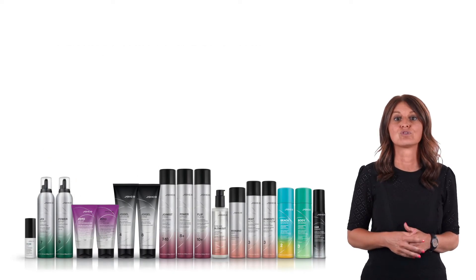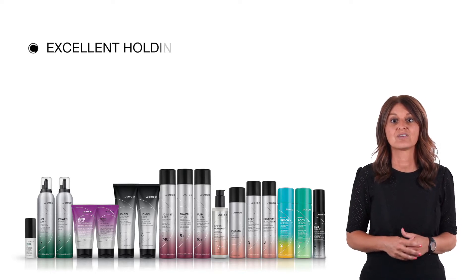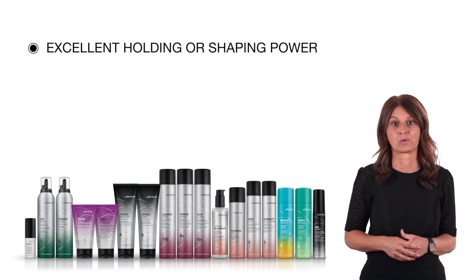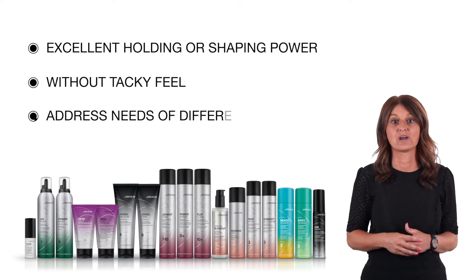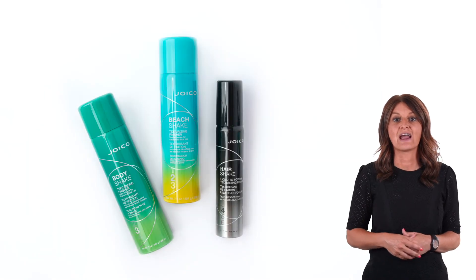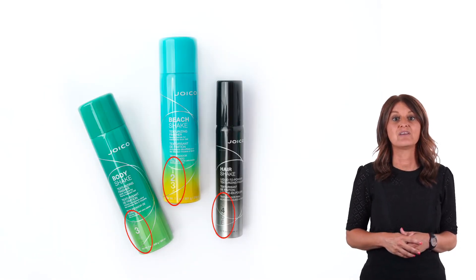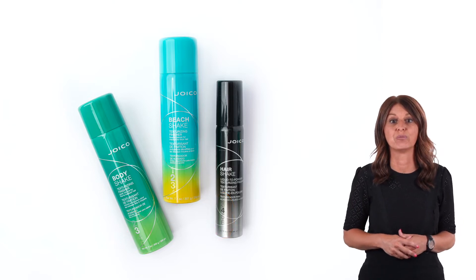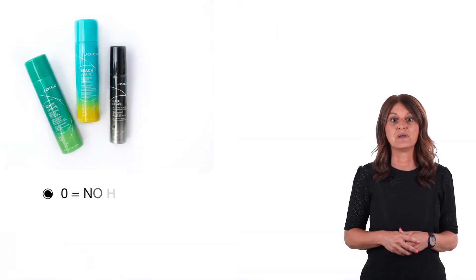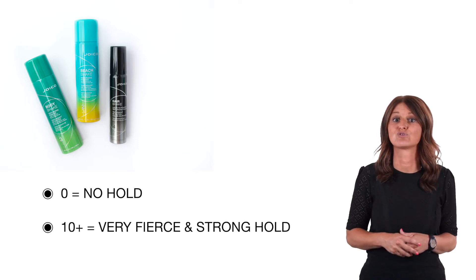All our Joico styling and finishing products are designed to deliver excellent holding or shaping power, without the tacky feel, and to address the needs of different hair types. Our stylers show their hold level clearly on the packaging, on a scale from 0 to 10+, where 0 means no hold and 10+ is a very fierce and very strong hold.